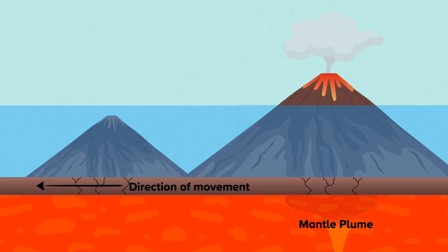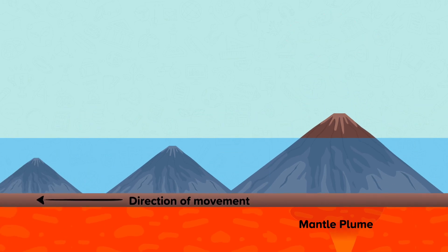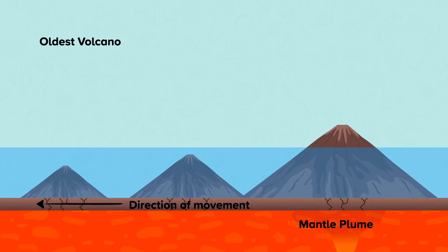The volcanic islands that are furthest from the hotspot are the oldest, while those closest to the hotspot are the youngest, i.e. the most recently formed. The volcano above the hotspot is active, whereas the older volcanoes no longer above the hotspot are extinct. As magma is no longer supplied to older islands, they are weathered and eroded, decreasing in size over time.